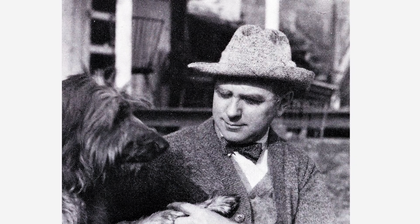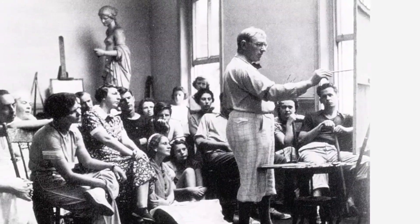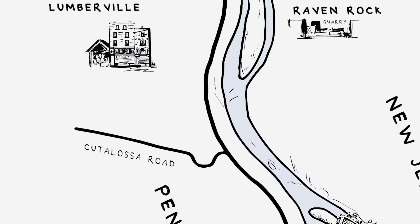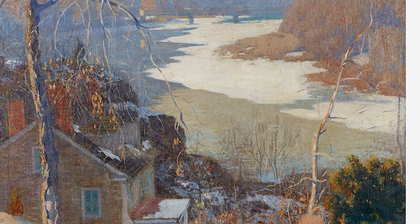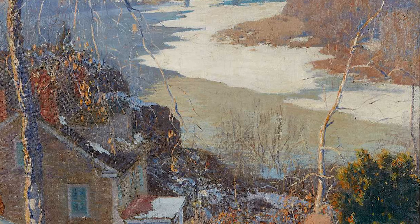Daniel Garber preferred to remain closer to the river, however. Arguably one of the most famous artists associated with the group, he was also one of the few who taught at the Pennsylvania Academy. He was known and celebrated for his lyrical depictions of the Delaware River Valley, which he captured from his famous cottage in Cataluza. From his house, Garber could see the whole river stretch towards Lumberville, as shown here. Take in that impressive and expansive view of the not-yet-frozen Delaware River.